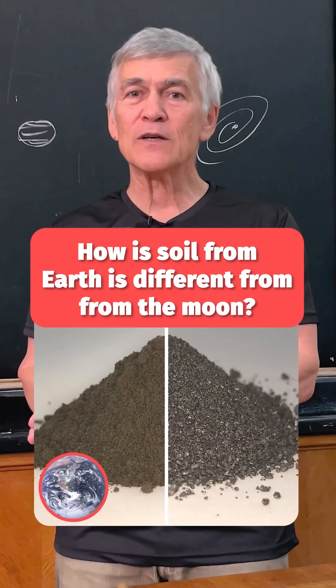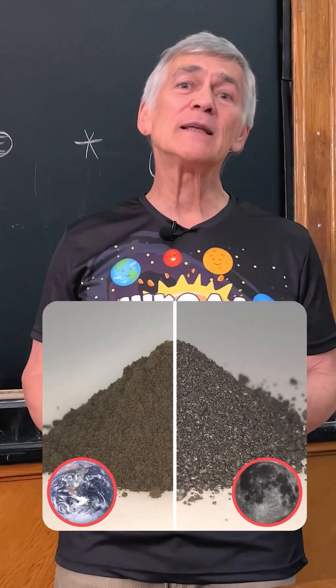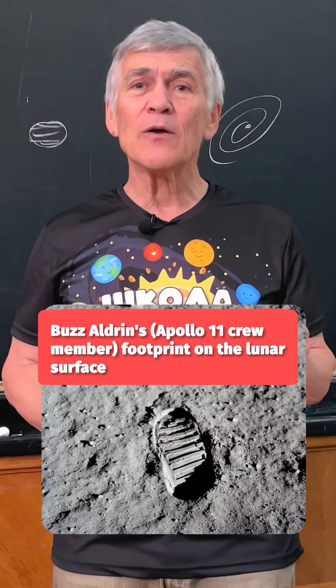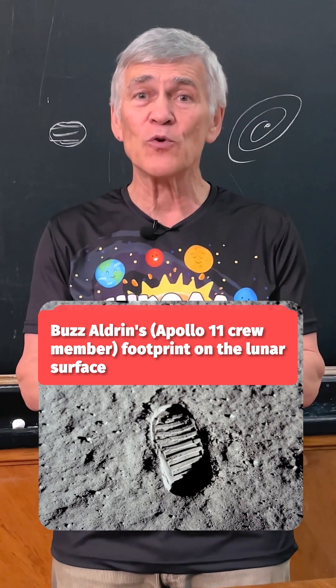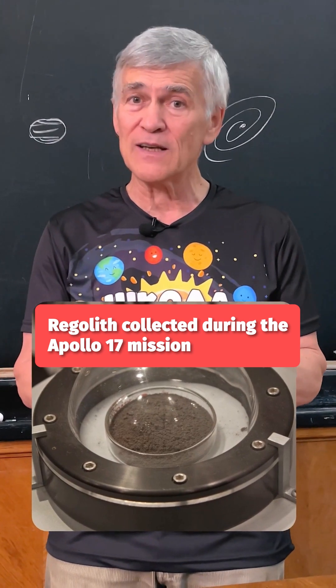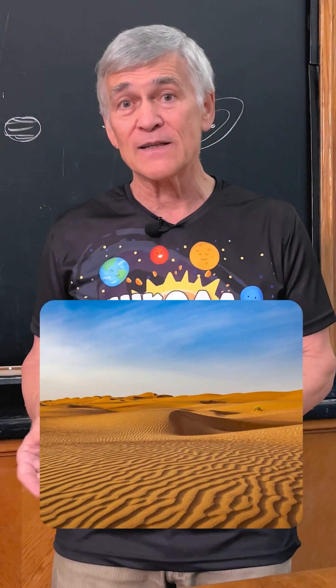How does the soil from Earth differ from the soil from the Moon? It is very different. Although its chemical composition is almost the same, lunar soil is very dry. We call lunar soil regolith — a dusty, quite dense mass that you will find on Earth only in deserts.